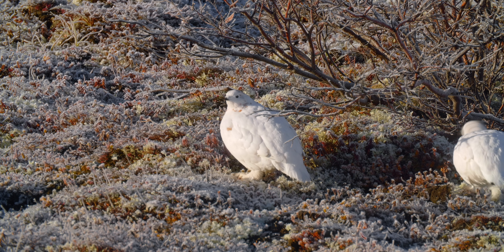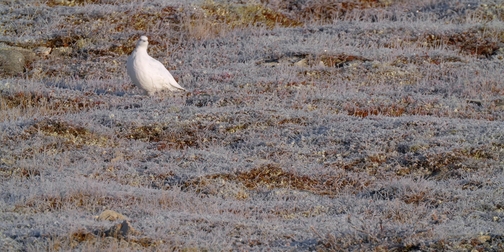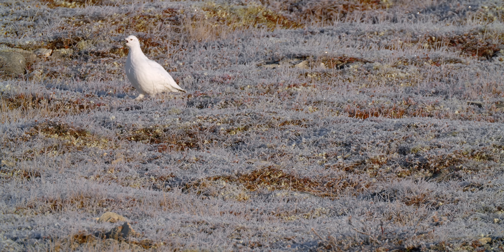Below their cuddly, snowball-like appearance hides a crafty animal with a ferocious roar.